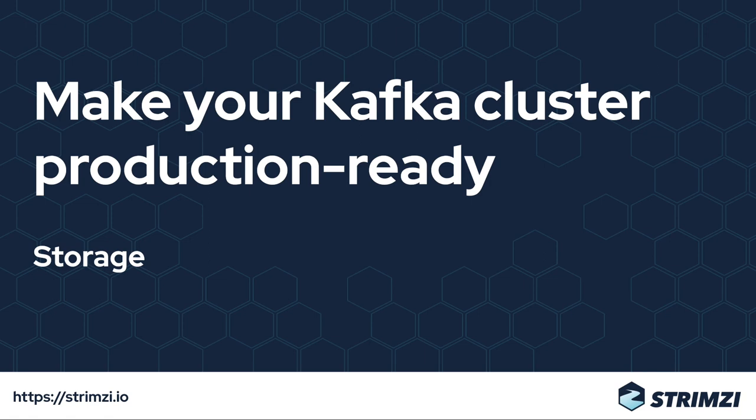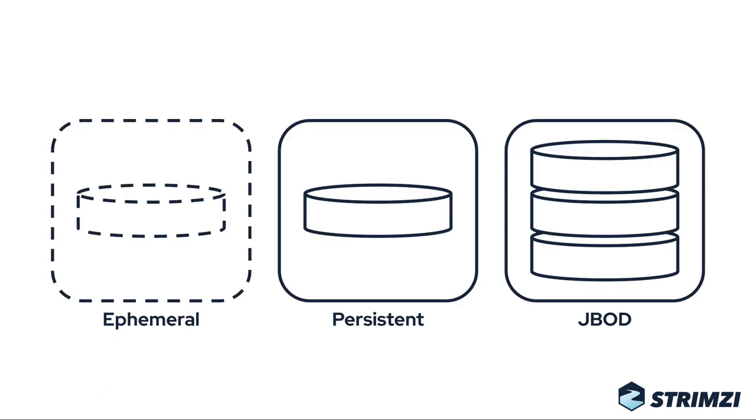In the first episode, we will look at storage. Strimzy supports three types of storage: ephemeral, persistent claim, and JBot.